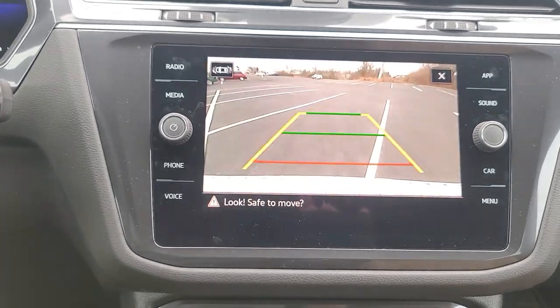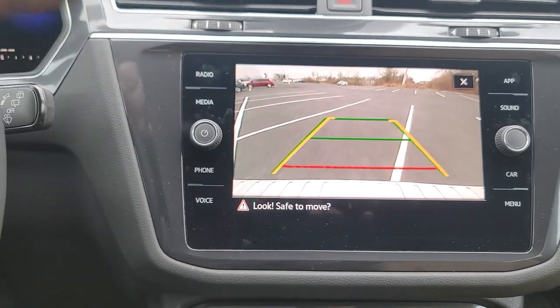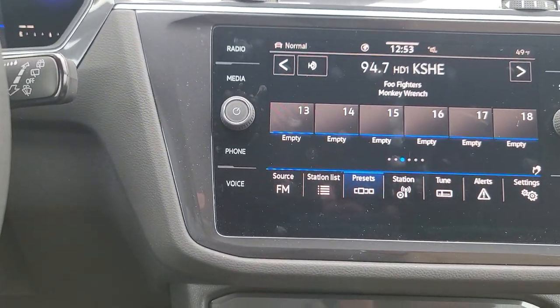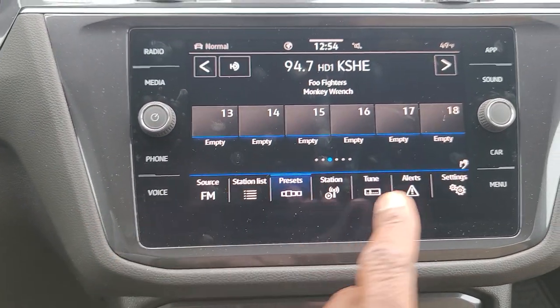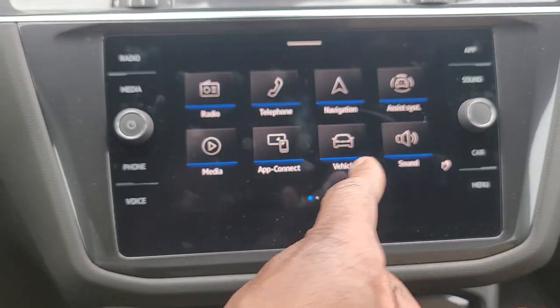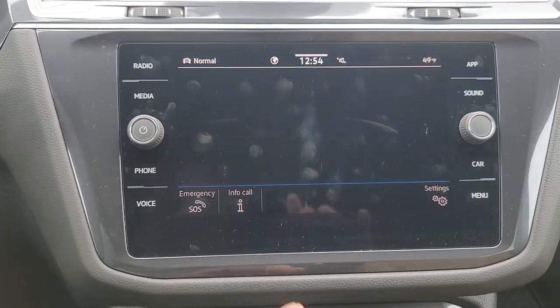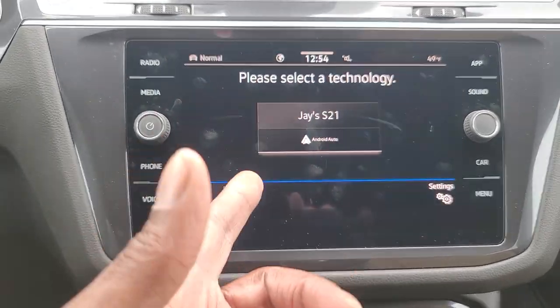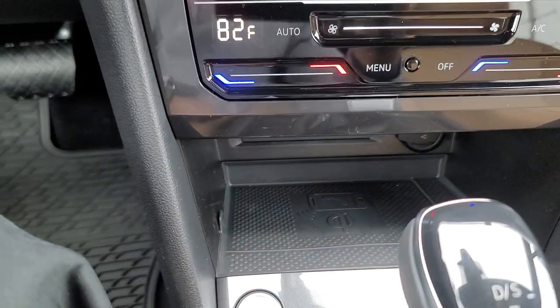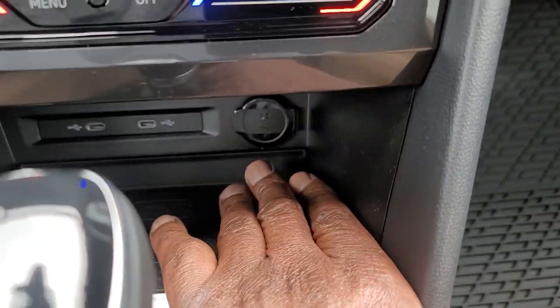The backup camera is an HD camera with trajectory steering — turn the wheel left or right and the yellow line moves accordingly. The red line signifies where your bumper is. You have Bluetooth, Android Auto, and Apple CarPlay, all wireless. You have wireless charging down here, two USB-C connections right here, and a 12-volt charger port as well.